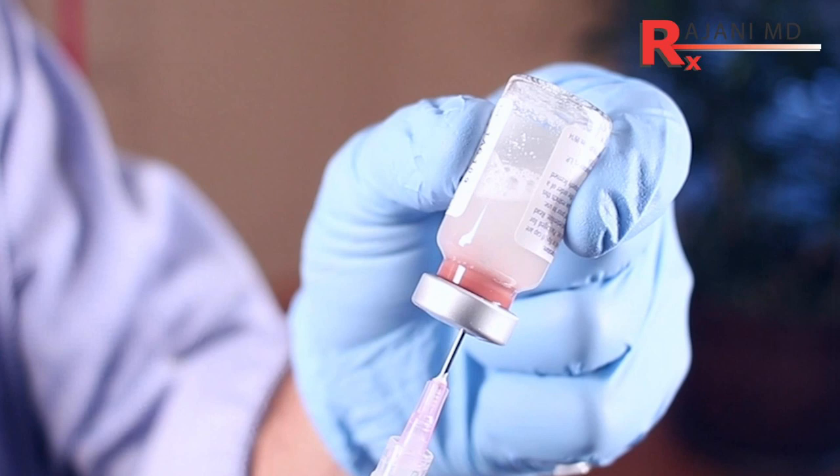The second factor is the type of filler — understanding collagen stimulators versus gel fillers. We're going to go with the gel filler. The third point is the anatomy: where the filler is going.